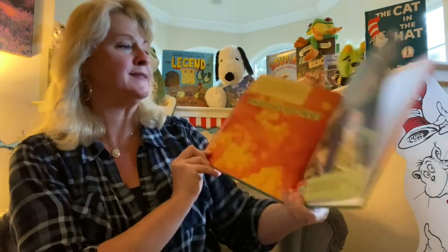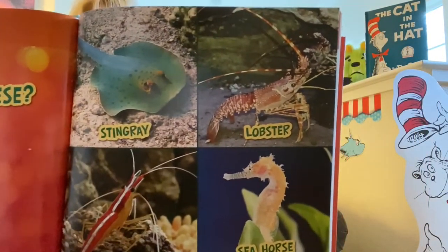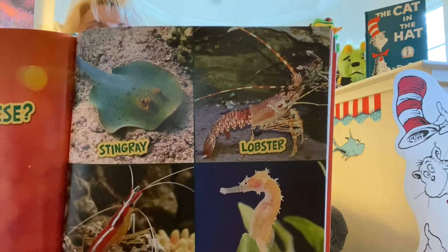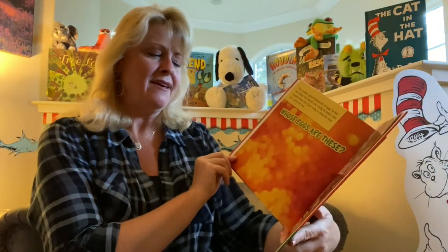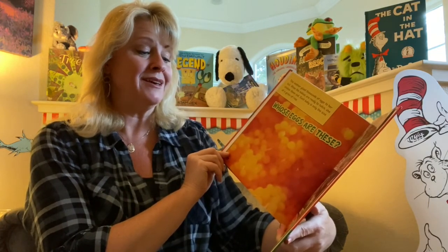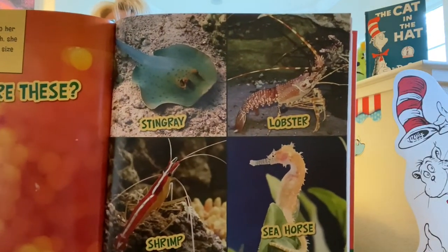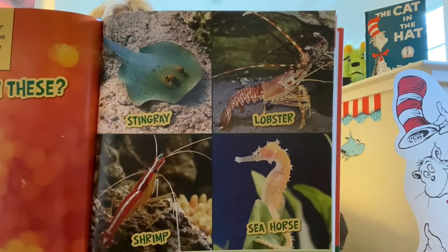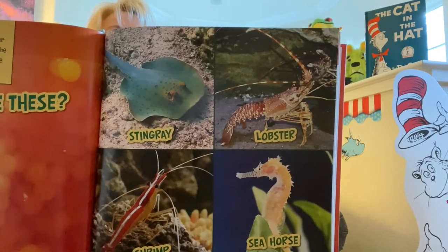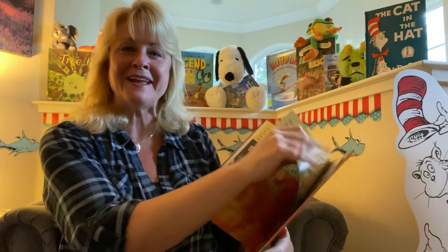Here are your choices: stingray, lobster, shrimp, or seahorse. Here's your hint: this animal catches food with its sharp claws. Its home is the ocean floor. Which one of these animals has sharp claws and lives on the ocean floor? If you guessed lobster, that is the right answer.